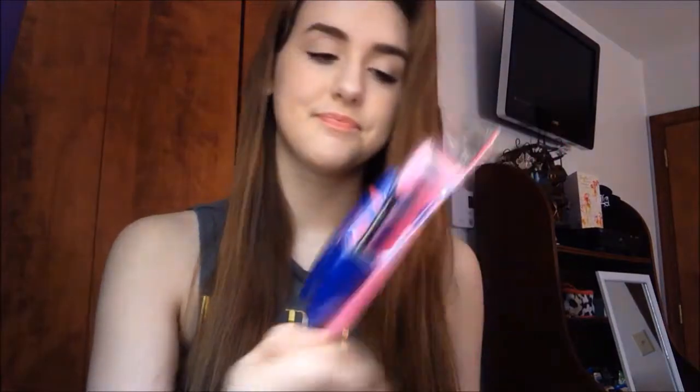From Target I actually only got two makeup things and then two furniture-type things. The two makeup things I got were these two mascaras. I've heard so many good things about them and I'm so excited. It's the Maybelline Rocket Volume Express mascara and the CoverGirl Flamed Up mascara. It's been three days and I haven't opened them yet and I'm going crazy because I really need to try these out.